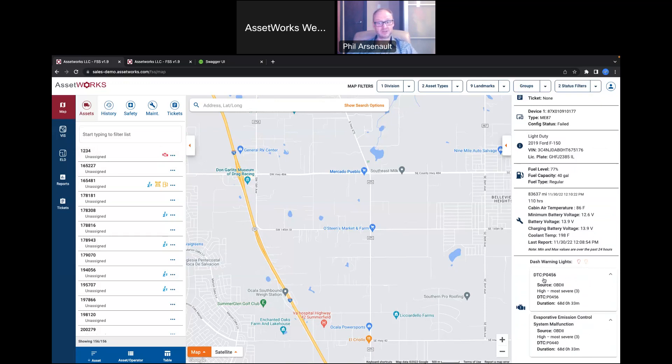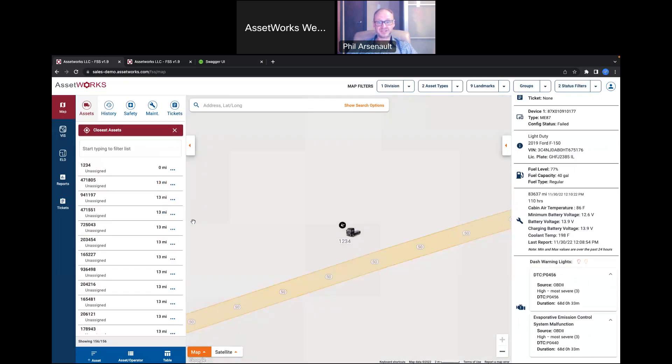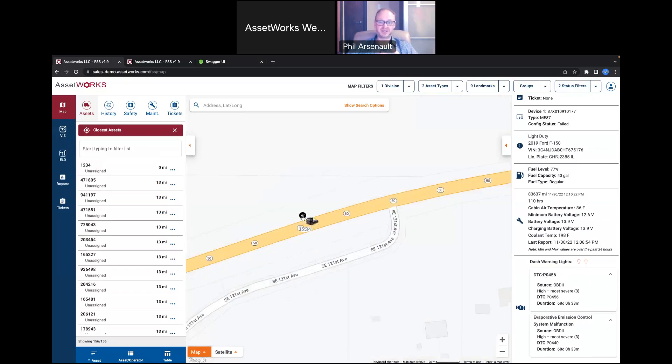We can also use 'find the closest' — so if there's an emergency or a boom truck operator forgot some tools, I can filter down to just boom trucks and find the ones that are closest, so I can say, 'Hey, this guy's nearby — drive over, get the tool you need, and drive back.' It's a quick way to see what's closest to a specific vehicle.